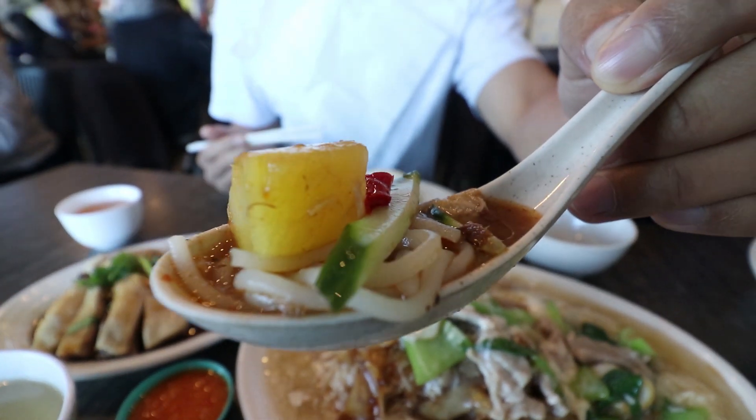Shall we dig into that Assam Laksa? The first thing you taste is the sourness from the Assam Laksa itself, but then the pineapple puts through a lot of sweetness, and then you're getting that fish flavour. As you bite into the very soft noodles you get a little bit of that fish as well, which adds a little bit of texture. That's just so good.